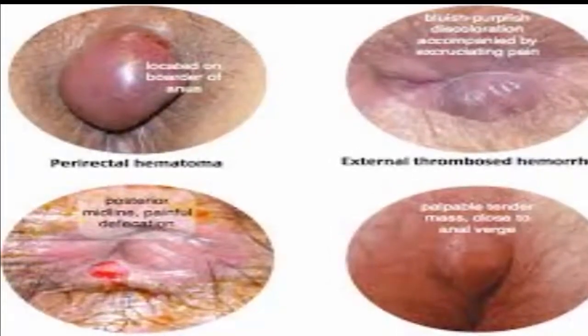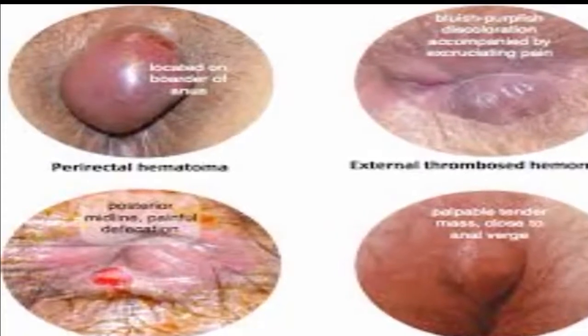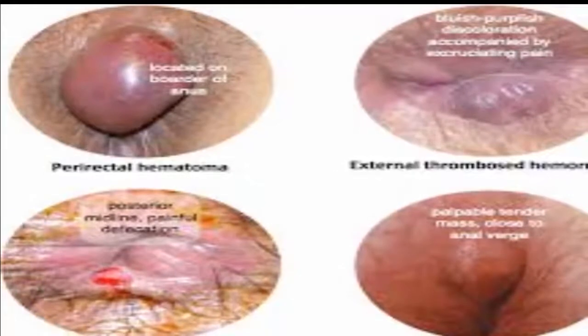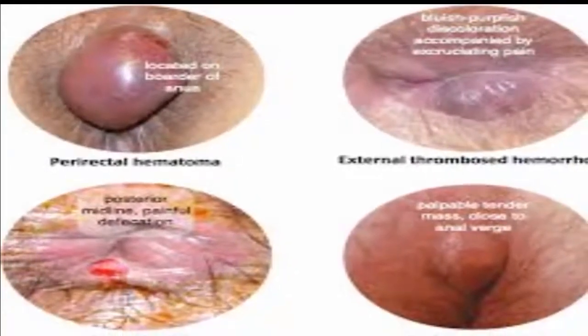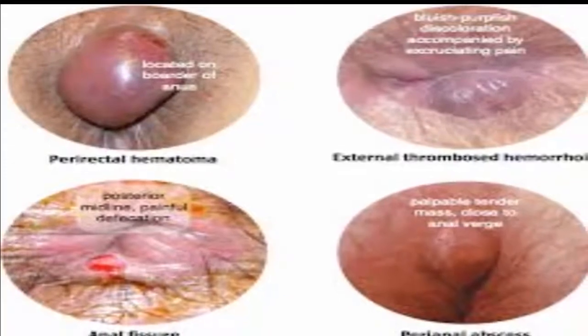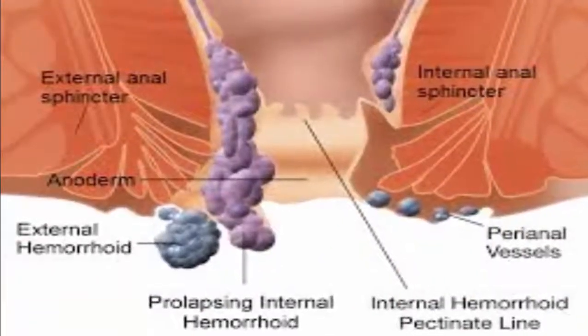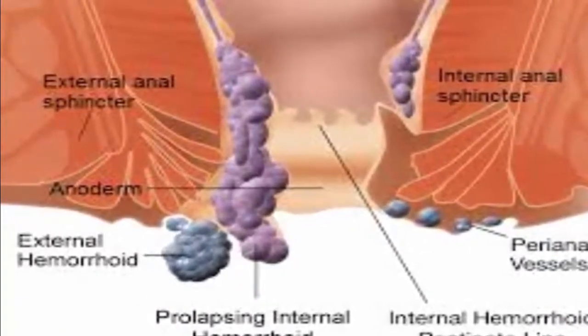Although hemorrhoids are rarely dangerous, they can be a painful, recurrent bother. Hemorrhoids come in two varieties: the internal type sprouts from within the rectum, while external hemorrhoids develop on the anus itself. Either way, stools passing by them can cause pain and bleeding, but simple self-help measures can ease the ordeal of most hemorrhoids and allow healing.